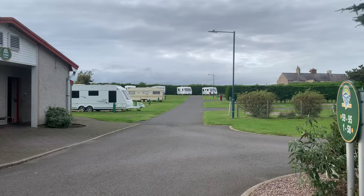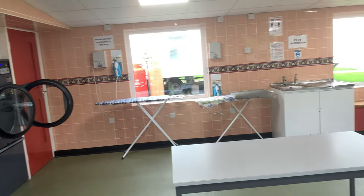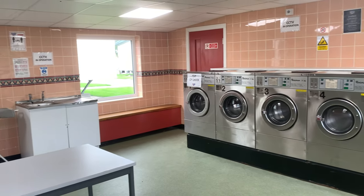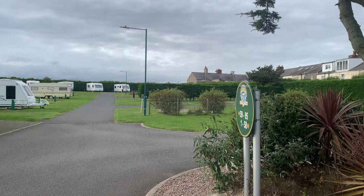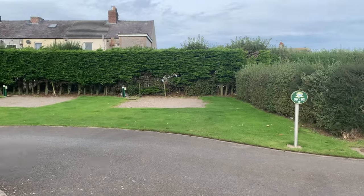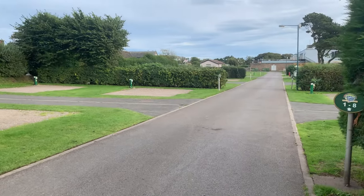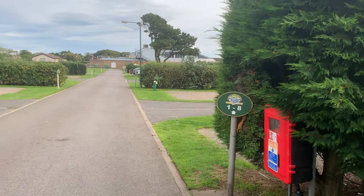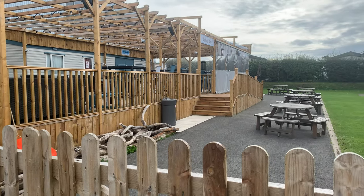Here's the Criffle touring area. There's a laundry here with commercial washers and dryers. Let's have a little more look around the Criffle touring area. There was also an outdoor bar — this was new since we were last here — but it was only open on a weekend.